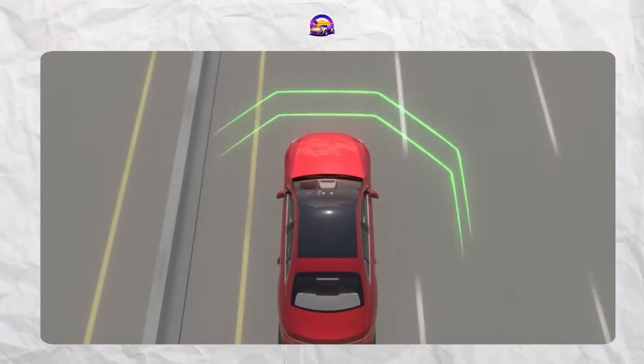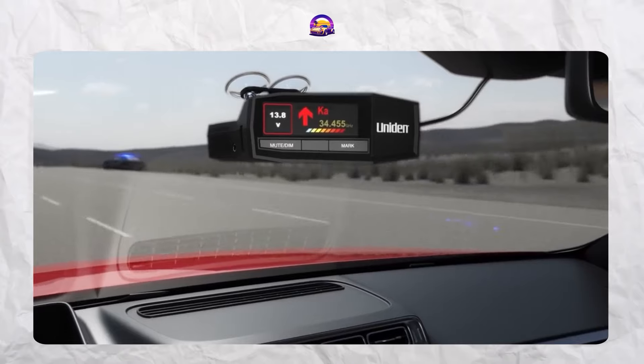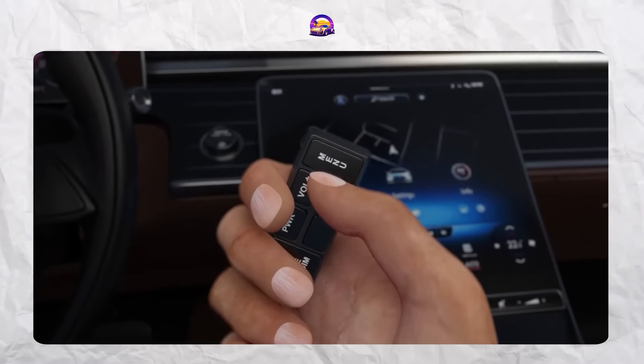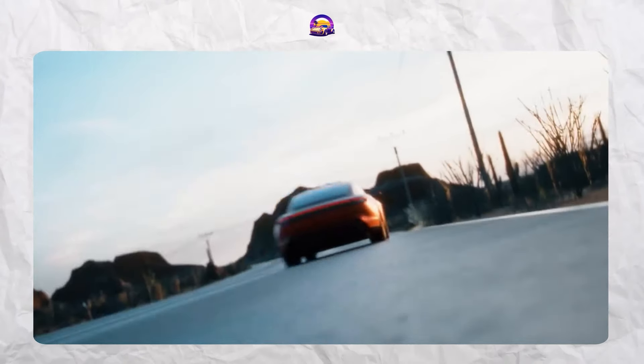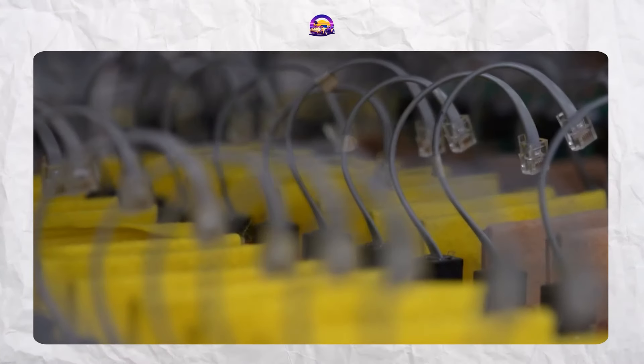After diving deep into each of these detectors, I've come to a decision — I'm leaning toward the Uniden R8. Its blend of speed, range, and advanced features seems perfect for what I'm looking for, and the GPS and directional arrows make it feel like I've got my own road guardian. Sure, it's an investment, but the peace of mind it offers with its reliable alerts and accuracy makes it worth every penny. Now I'm curious — what about you? Do any of you have a favorite radar detector? Have you tried one of the options on this list? Let's get a conversation going in the comments. Share your experiences and recommendations, and let me know if you think I should change my mind before I pull the trigger on the R8.